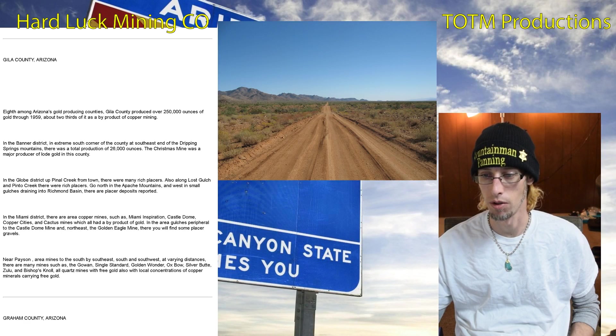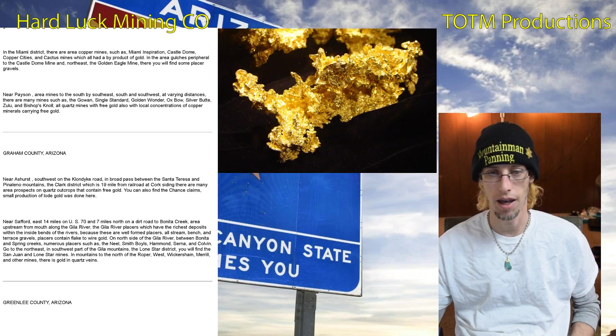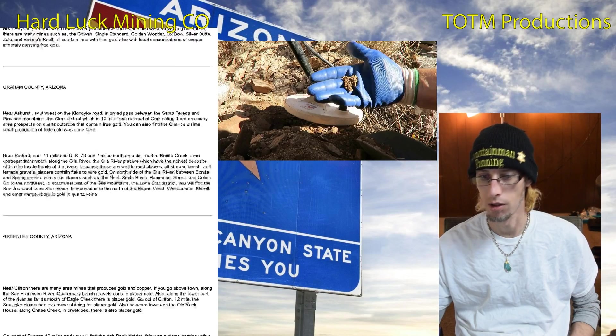Gila County is eighth among Arizona's gold producing counties with a little over 250,000 ounces of gold. Graham County, Arizona is near Ashurst southwest on the Klondike Road, and they've also gotten quite a bit out, so if you want to look into that area that's worth checking out.